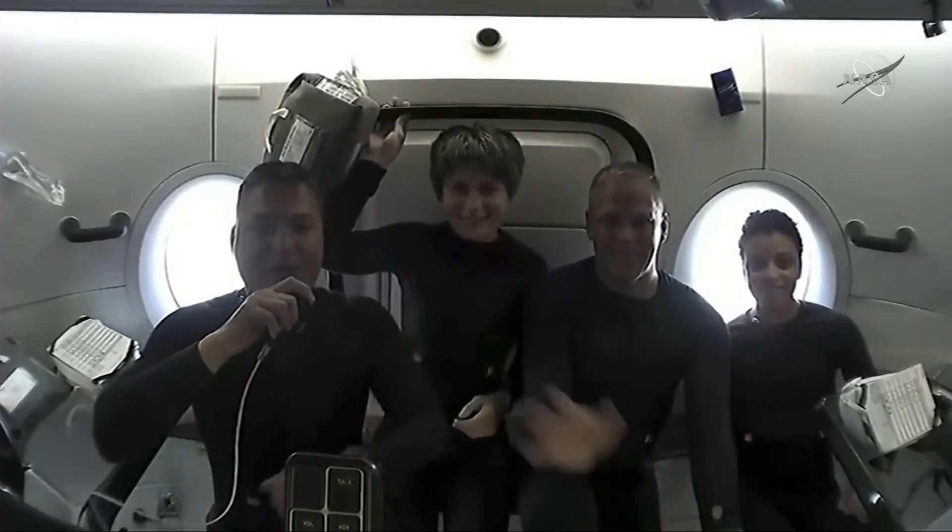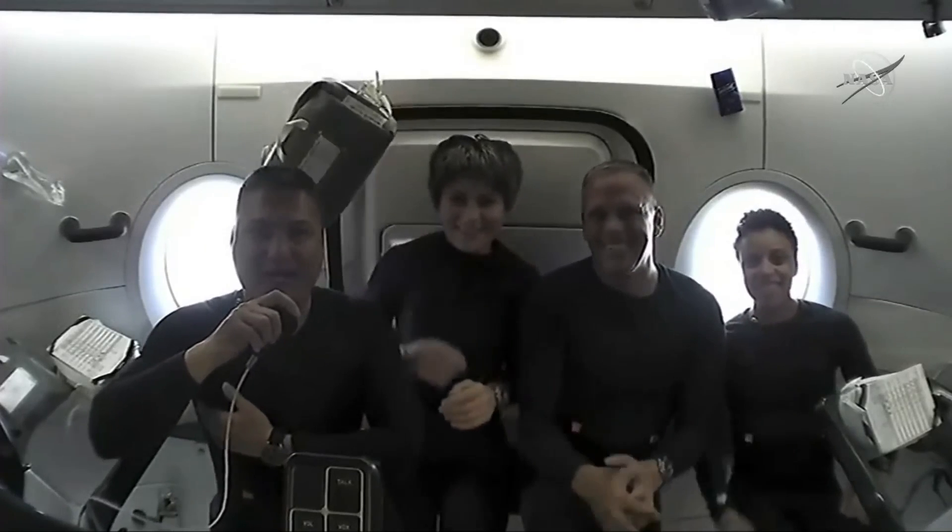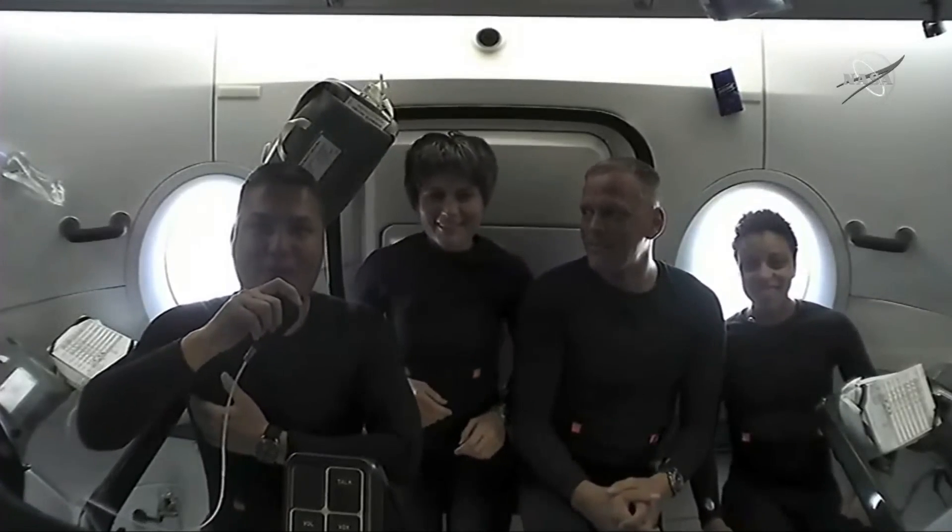Hello everybody. Welcome aboard Crew Dragon Freedom. We are Crew 4. I'm Chell Lindgren.